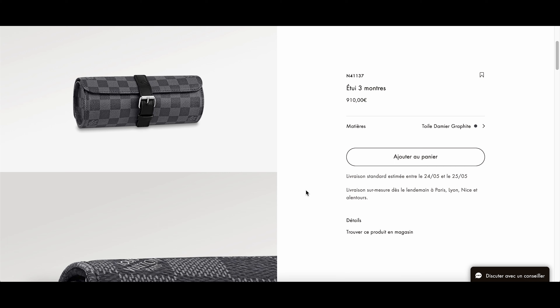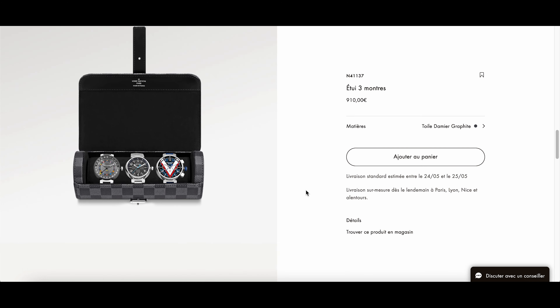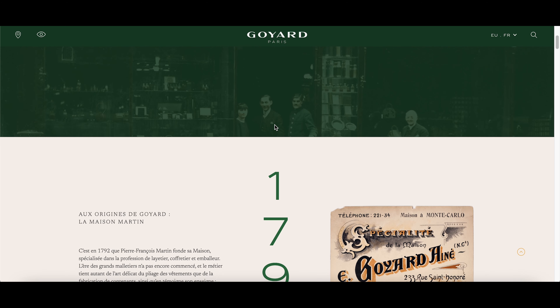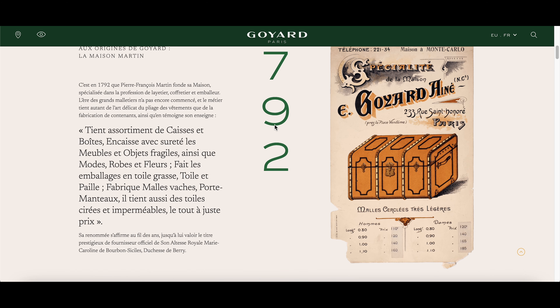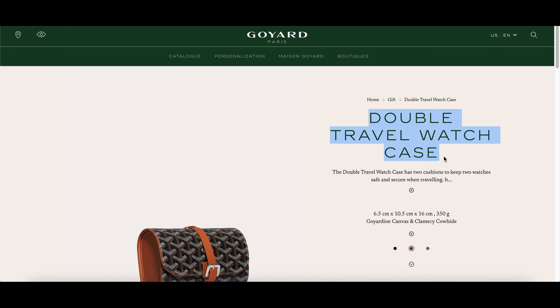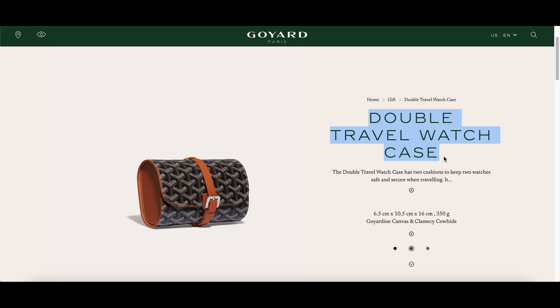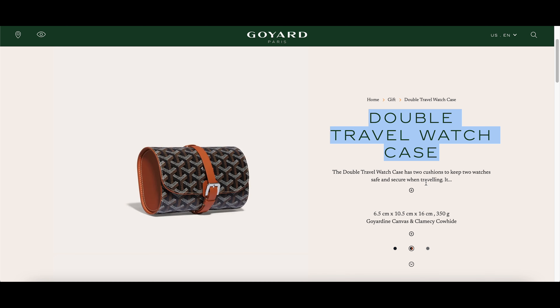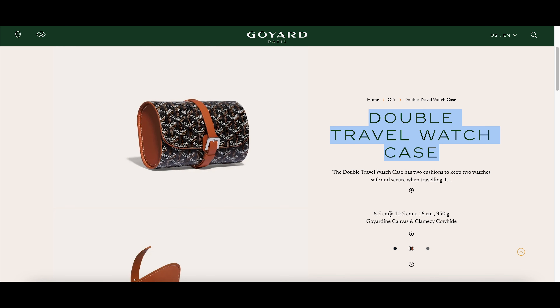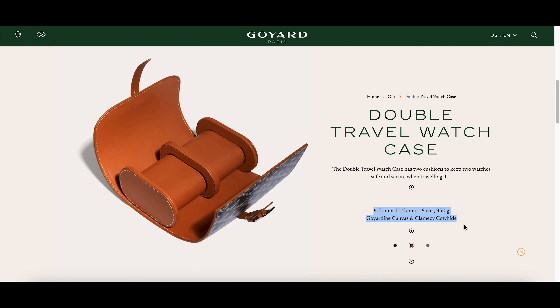However, like most French brands, it should be cheaper to buy it from France. Now let's get into the review. From a luxury standpoint, Goyard is one of the better brands because it's purely made in France. LV's watch roll can be made in France, Spain, Italy, or the US for comparison. I do apologize if I butcher some French words — feel free to correct me. This model is a double travel watch case. It's 6.5 by 10.5 by 16 centimeters in size and weighs around 350 grams.